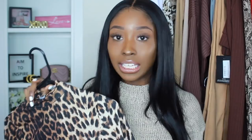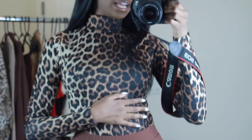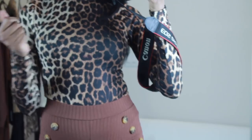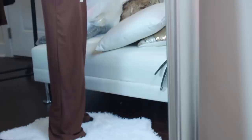This bodysuit is stretchy but not as slinky as the previous one — it has much better material, firm but stretchy and not quickly wrinkled. I paired it with some high-waisted pants. The pants are a little long too, but as a seamstress I can definitely cut and hem them.